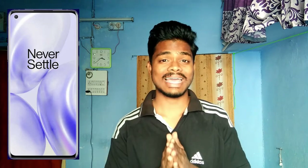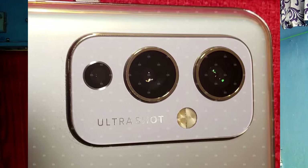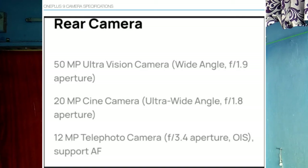When we talk about cameras, this is the section where we can observe a big change compared to the OnePlus 8 and 8 Pro. This OnePlus 9 mobile comes with a lot of camera improvement. It features a 15-megapixel wide-angle cine camera, a 20-megapixel ultra wide-angle camera, and a 12-megapixel telephoto zoom camera.